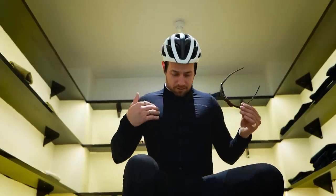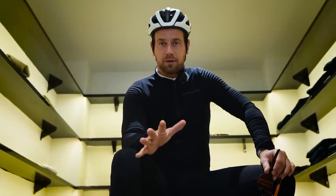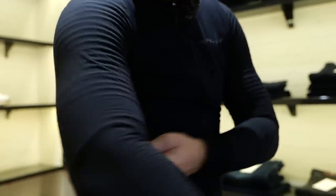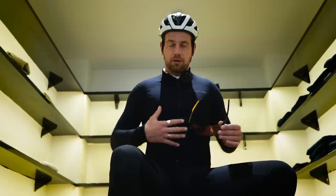And that goes for number two: kit. Jersey, bib tights, bib shorts — whatever you've got on, you want it fitted properly. You don't want it too tight, you don't want it too loose either, you just want it nice and snug, but breathable as well. No one wants to not be able to breathe on the bike.